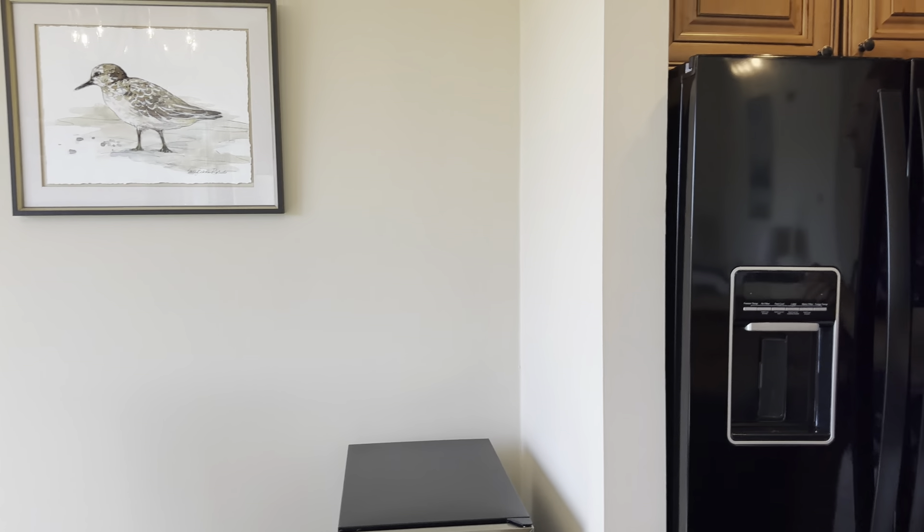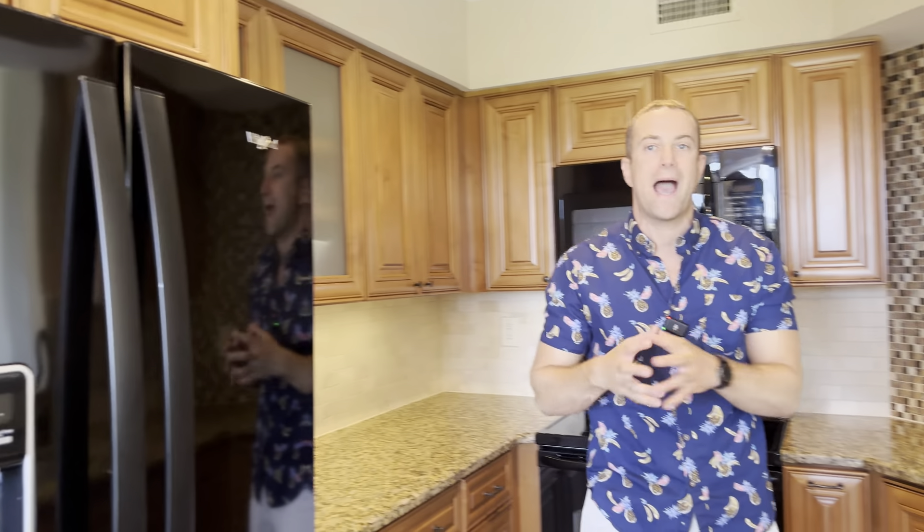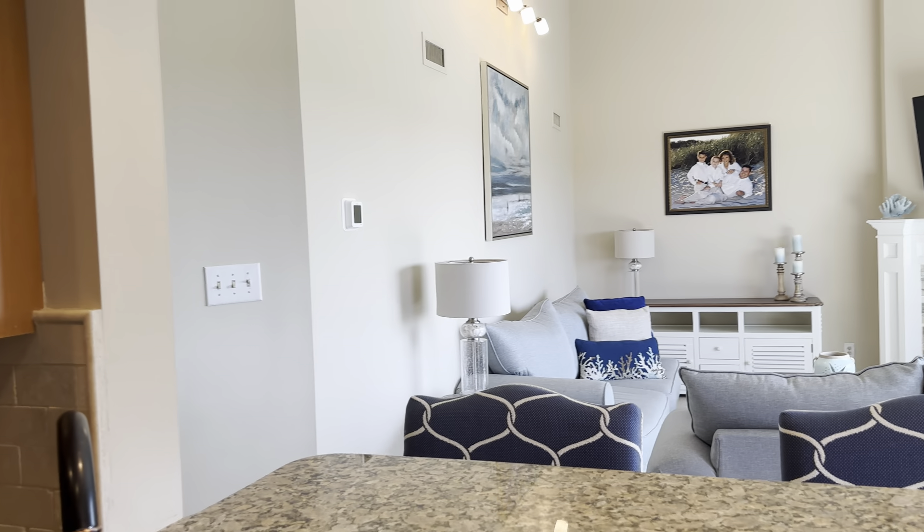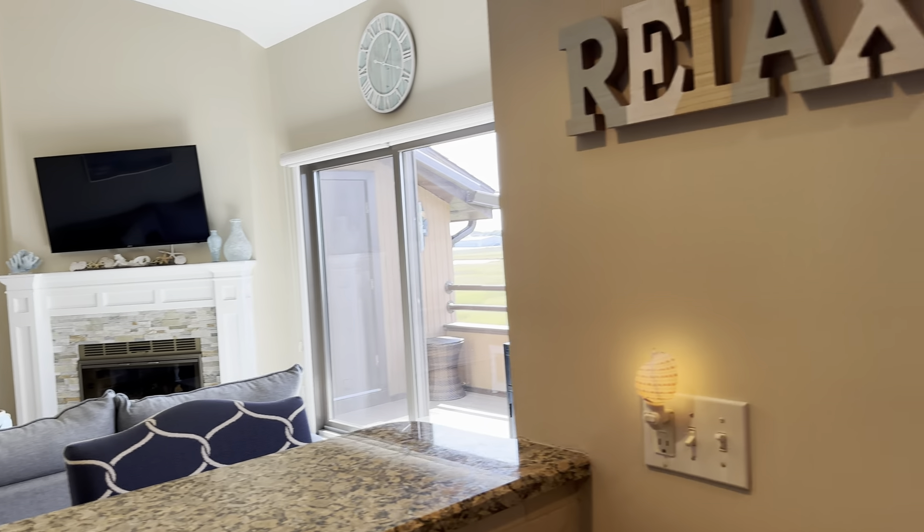And then we move into the kitchen area. Appliance package, granite countertops, plenty of cabinet space, island with two bar stools. This open floor plan has it all.